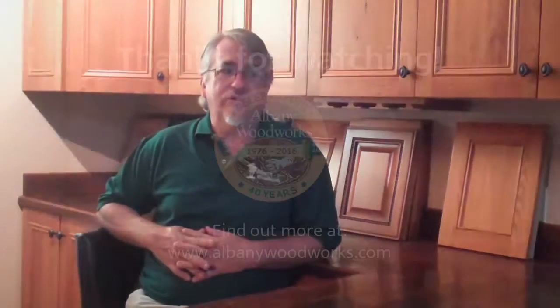We also do a lot of doors, and doors are a very interesting thing because they do not make doors the size and proportions today that they used to make them in the old houses, in the old antebellum houses, and we can actually make doors to match those original doors.